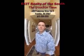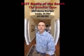Hi and welcome to 3165 Bush Drive in Franklin, Tennessee. Mike Rumbles here with the Dick Rumbles team at Exit Realty of the South. Just going to give you a quick tour here of 3165 Bush Drive.